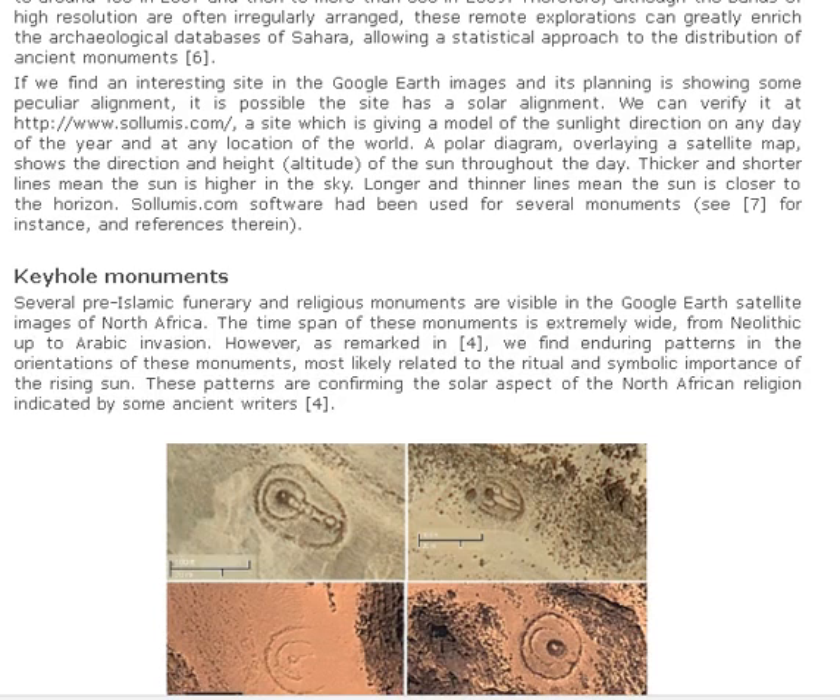If we find an interesting site in the Google Earth images and its planning is showing some peculiar alignment, it is possible the site has a solar alignment. We can verify it at Solomis.com, a site which gives a model of the sunlight direction on any day of the year at any location of the world. A polar diagram overlaying a satellite map shows the direction and altitude of the sun throughout the day. Thicker and shorter lines mean the sun is higher in the sky; longer and thinner lines mean the sun is closer to the horizon. Solomis.com software had been used for several monuments.